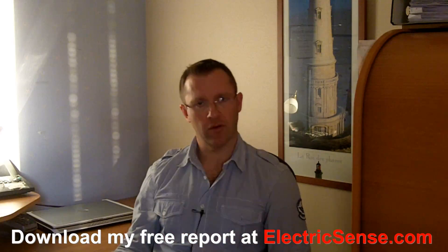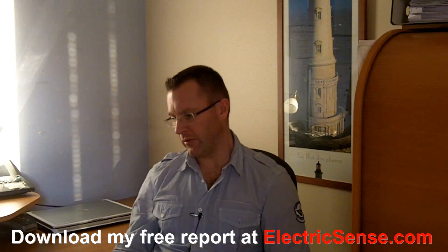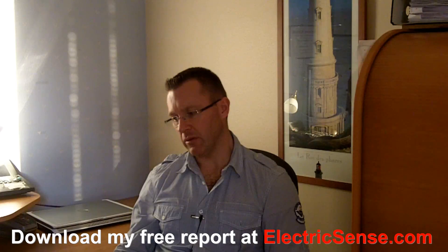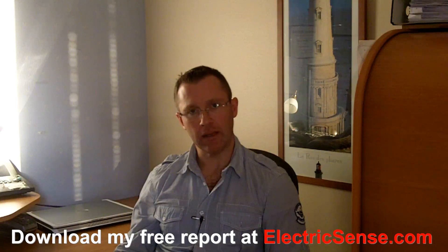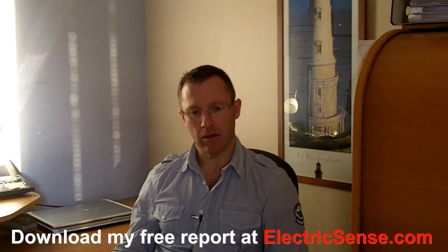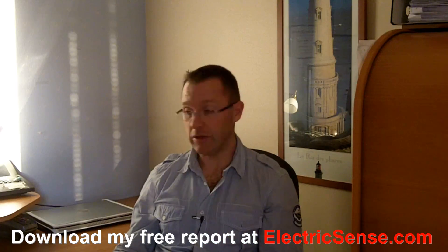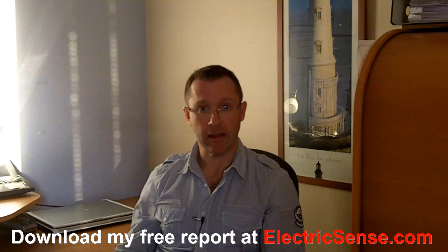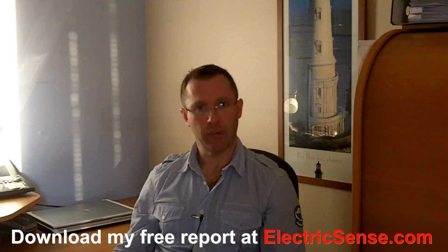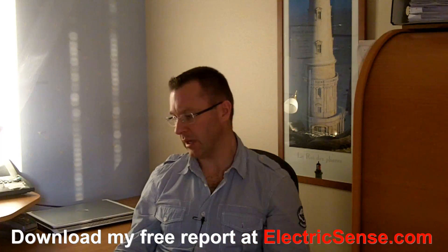Hi, my name is Lloyd from ElectricSense.com and I'd like to talk to you about how to determine your exposure levels to electromagnetic fields. One of the peculiar things about EMFs is you can't see them. It's not like cigarette smoke which you can see or smell in the air. Electromagnetic fields are totally invisible and they pass through everything pretty much, particularly magnetic fields.